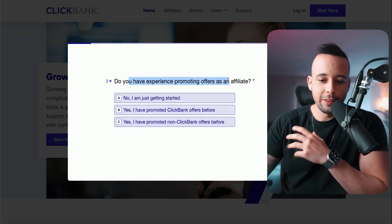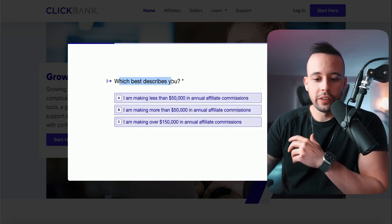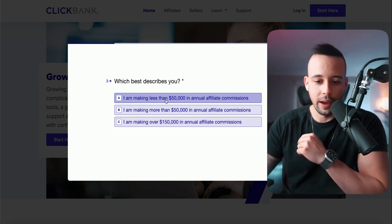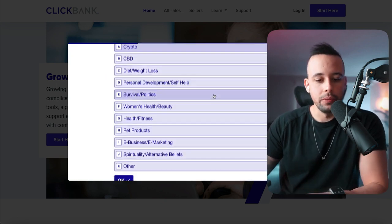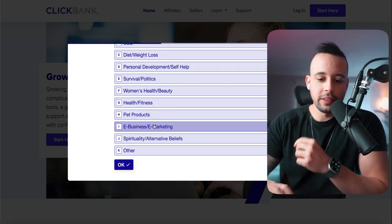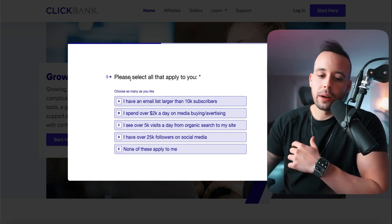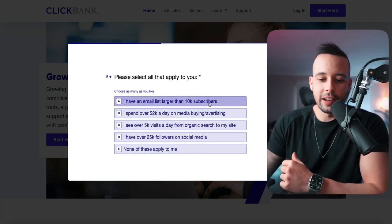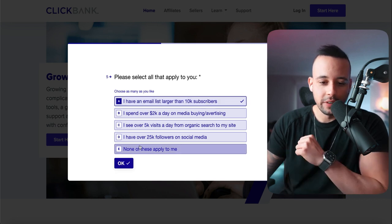Click 'Sounds good.' For 'Do you have experience?', you want the middle option — 'Yes, I have promoted ClickBank offers before.' For 'Which describes you?', select 'I'm making less than $50,000 annually in affiliate commissions.' For 'What type of products do you want to promote?', choose e-business and e-marketing. Then choose option A: 'I have an email list larger than 10K subscribers.' Click OK.